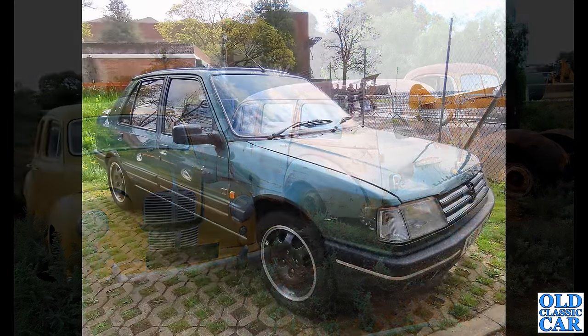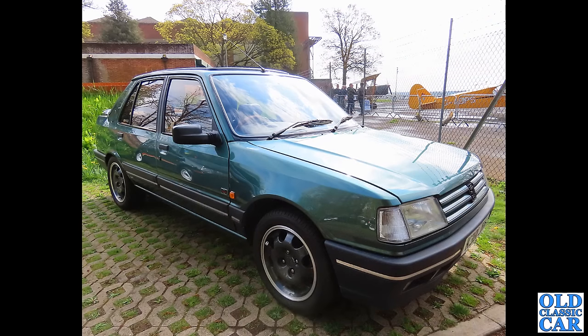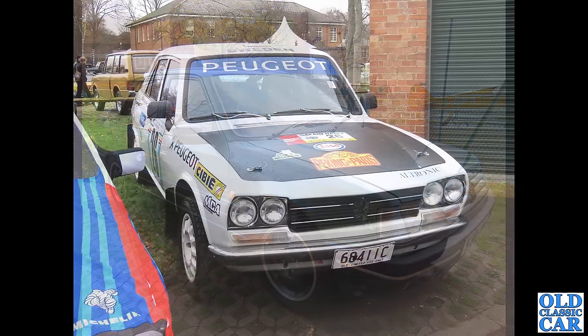Down at Bicester, we have a five-door Peugeot 309. The 309 came out first in 1985 and continued in production until 1994. Originally it was going to be the Talbot Arizona, replacing the old Talbot Horizon, but by the time it got into production it was badged as Peugeot.